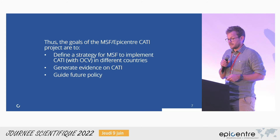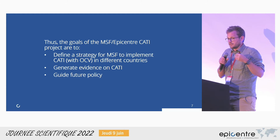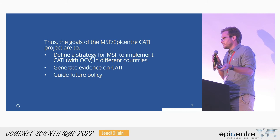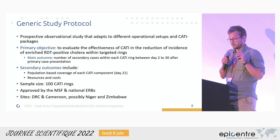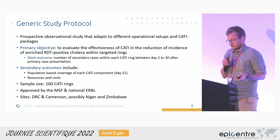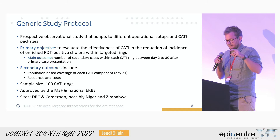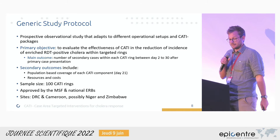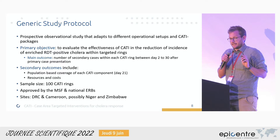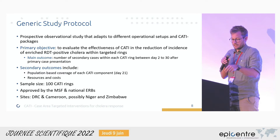The goals of the MSF, Episante, and CATI project are: first, to define how to implement CATI for MSF and make it possible in different countries; and second, to generate evidence around CATI with this study and use the results to guide future policies. Episante, together with collaborators from the London School, developed a generic study protocol. It's a prospective operational design that can adapt to different setups — different radiuses around cases or different intervention packages. The primary objective is to evaluate the effectiveness of CATI in reducing incidence of RDT-positive cholera. RDTs are rapid diagnostic tests, used here to address uncertainty about whether cases are truly cholera.